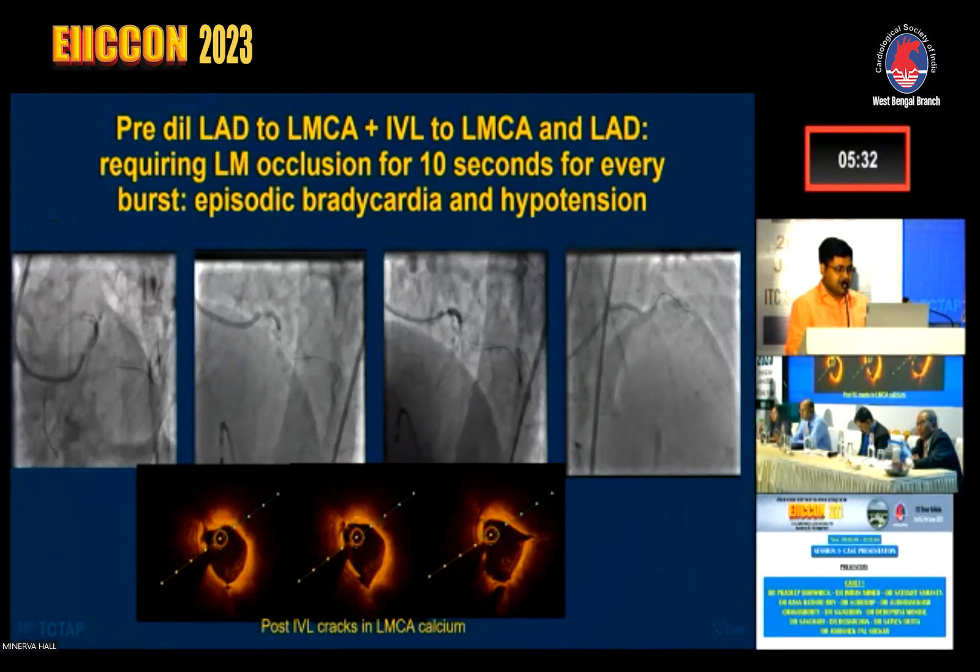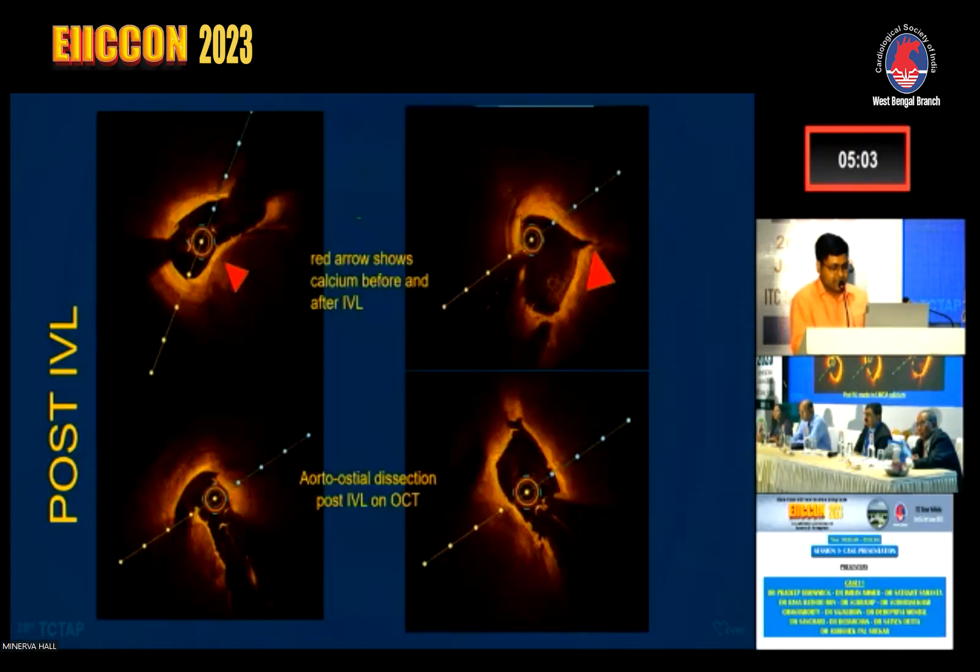During IVL, with occlusion for 10 seconds over eight cycles, the patient had episodic bradycardia and hypotension. Post-IVL OCT clearly showed cracks in the calcium, including a crack in the calcific nodule. However, we also identified an aorto-ostial dissection, visible on OCT.